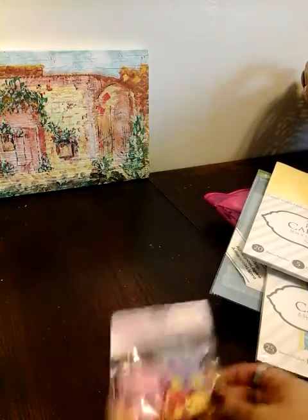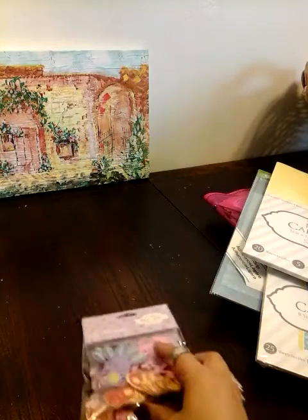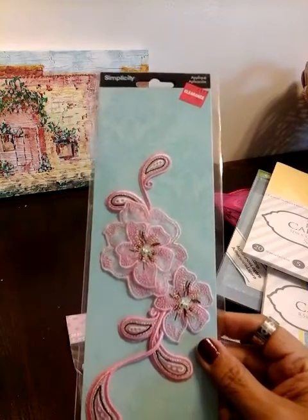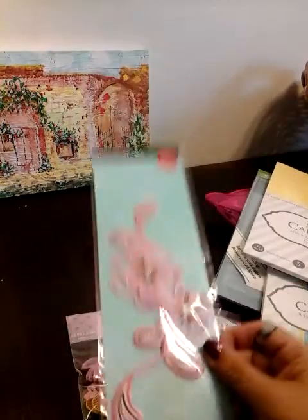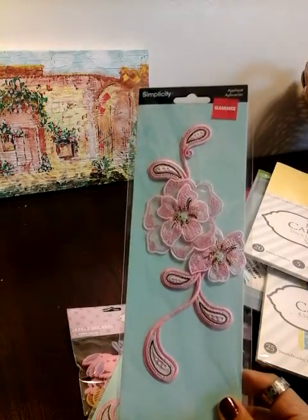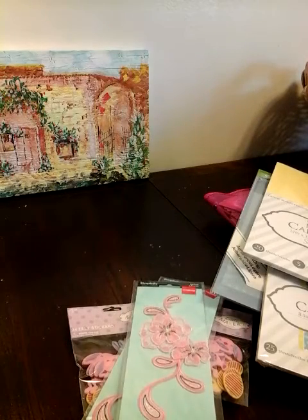I got these for $1.49, and these ones are not just for Easter — they're for spring, so you can use them anytime. Then I found these — they were $0.97. Look at those, aren't those gorgeous? Very beautiful. I'm going to use those for that project I told you guys about in my process video.